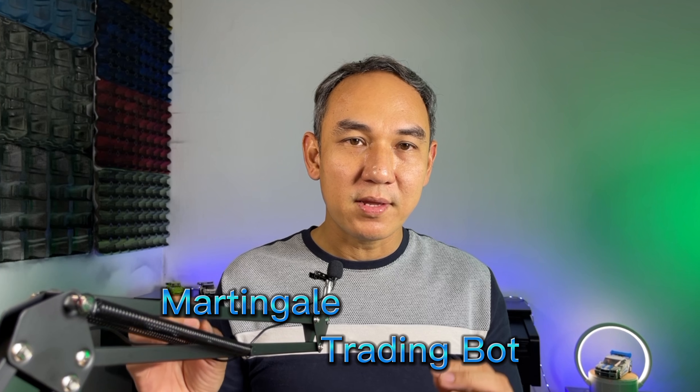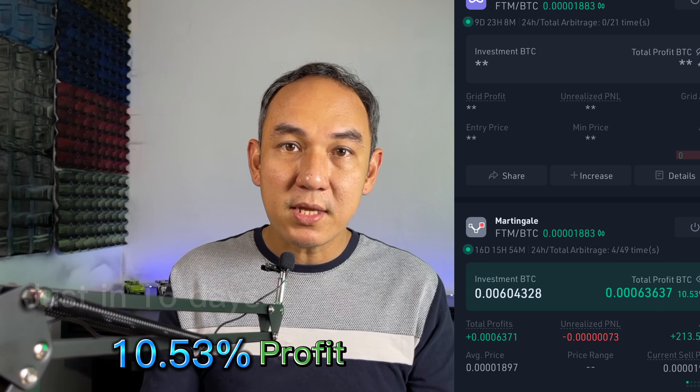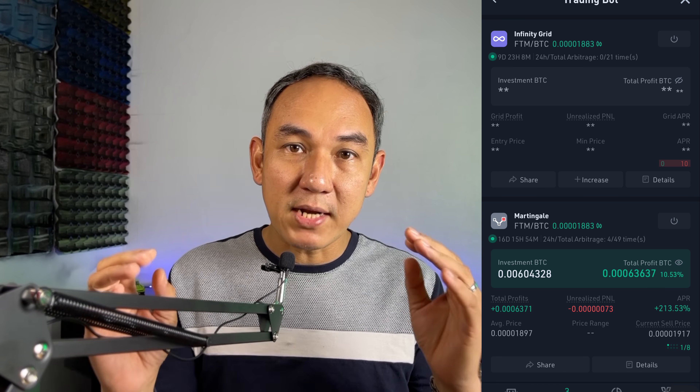Now it's the most exciting part. Let's open up my Martingale trading bot that I started 16 days ago and have a look to see how much profit or loss I'm in. As you can see, my trading bot is now at 10.53% profit, just in 16 days of running. This is much more than what I was expecting from the Martingale trading bot.